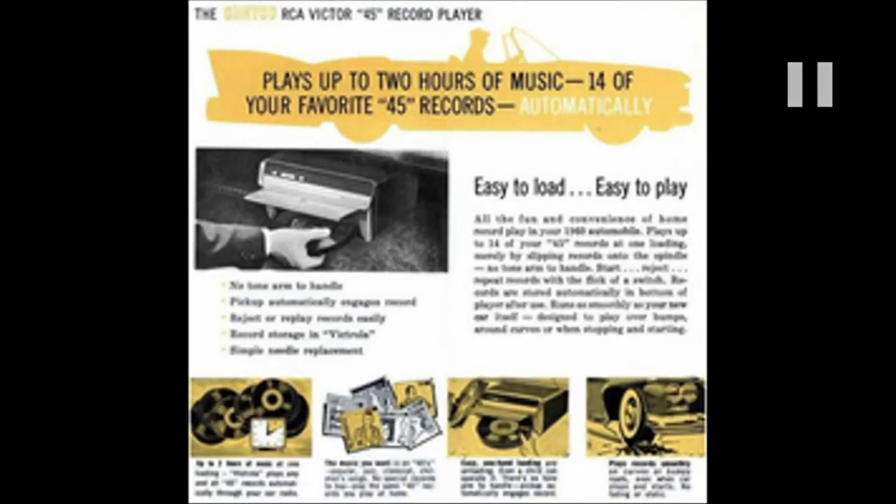Back in the day, you could actually get a radio or a record album player in a car. It had like a 13-cartridge album holder, and you could put it in and play it — be like your own DJ driving down the road. I always wondered how that worked as far as skips and stuff on rough rides.